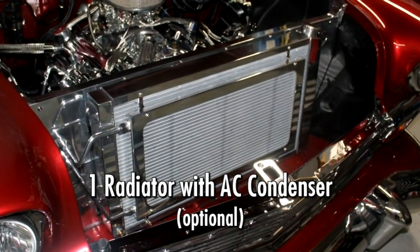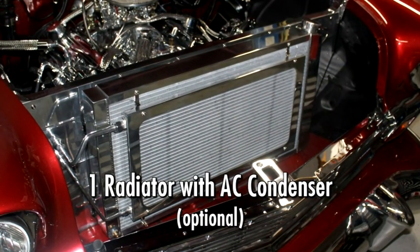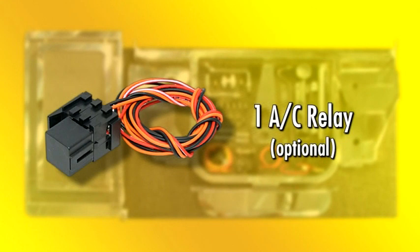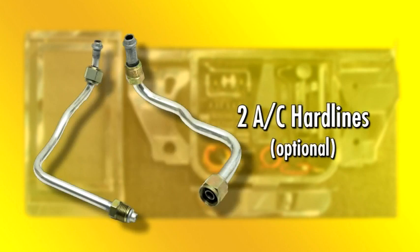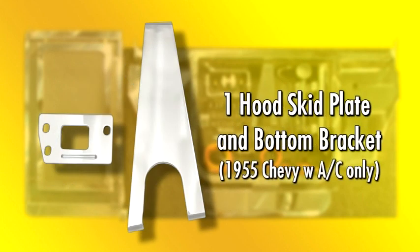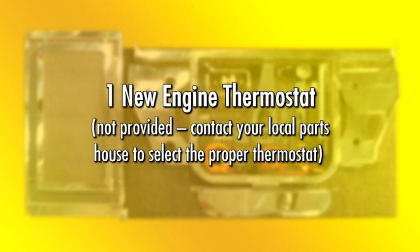One radiator with AC condenser (optional), one AC relay (optional), one AC manifold (optional), two AC hard lines (optional), one hood skid plate and bottom bracket for 1955 Chevy with air conditioning only, and one new engine thermostat — not provided; contact your local parts house to select the proper thermostat.